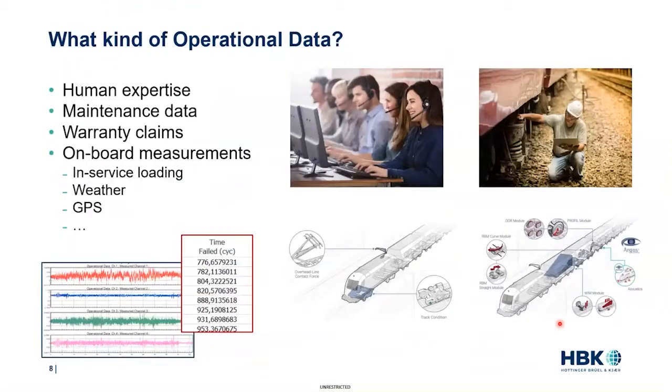Let's start by defining what operational data means, because this term covers a number of data sources. First, there is human expertise from maintenance technicians in the field, which can directly fuel your FMEA process and risk analysis. There is also maintenance data and warranty claims — all the repair and replacement times, inspection and failure analysis results collected in the field — which can fuel reliability studies. Finally, there are time series measurements collected from onboard sensors, which serve as input for durability analysis.